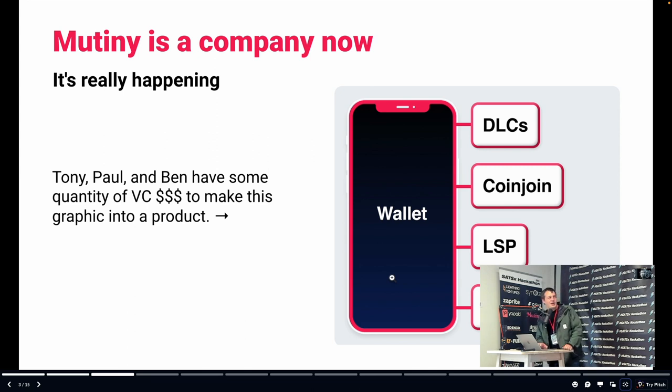I obviously know a lot of you in this room. This is a really exciting opportunity to have a conversation I've had many times. I'm going to explain what Mutiny is, what we've been up to, what our story is, what our plan and product are. Basically, some people gave us money to turn this little graphic into a real product that will hopefully serve and help people — and not just be a fun technology thing for me, Ben, and Tony.